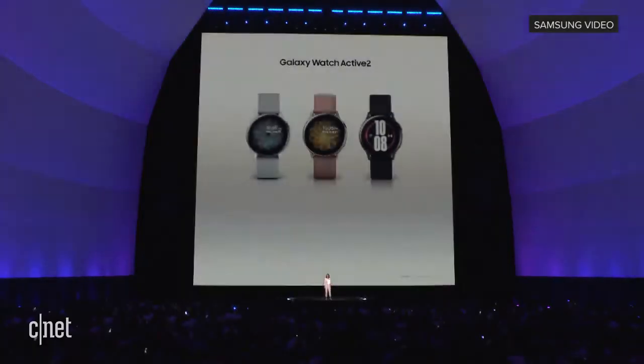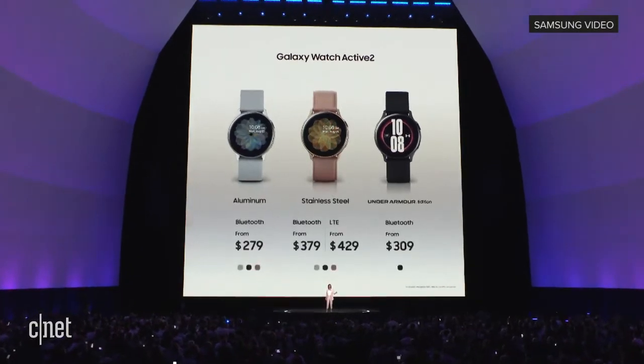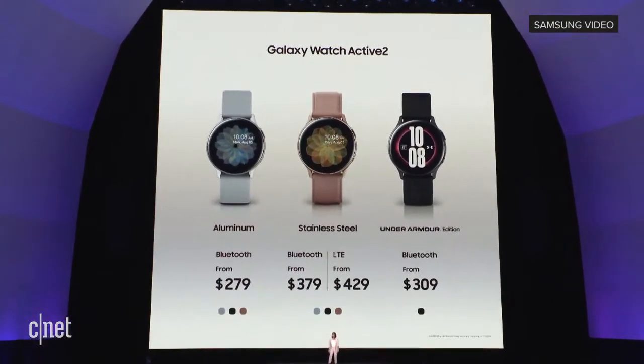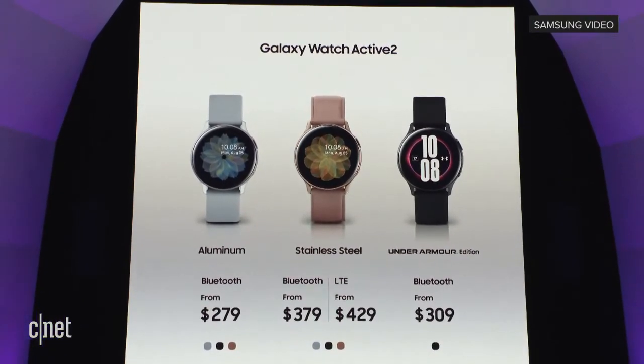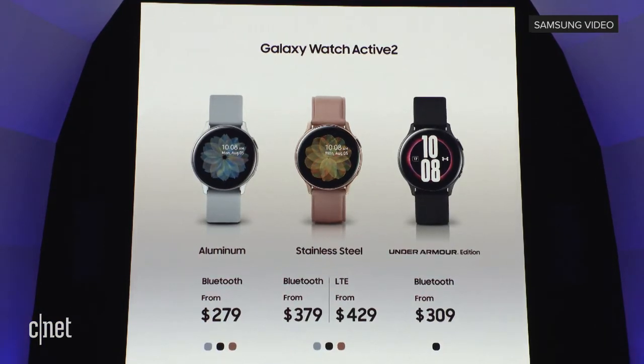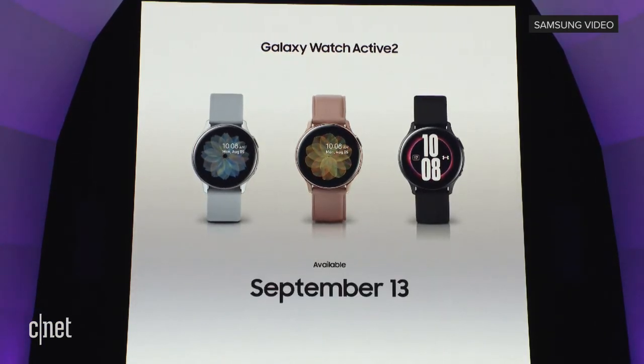With the Galaxy Watch Active 2, you can stay healthy, fit, and connected. The Active 2 starts at $279, and you can buy beginning September 30th.